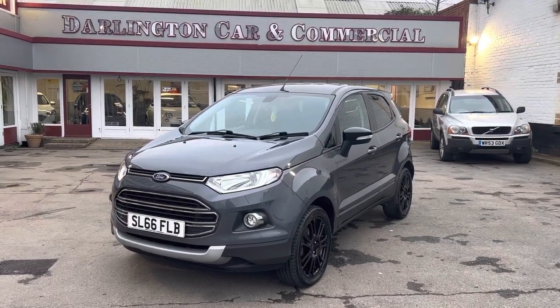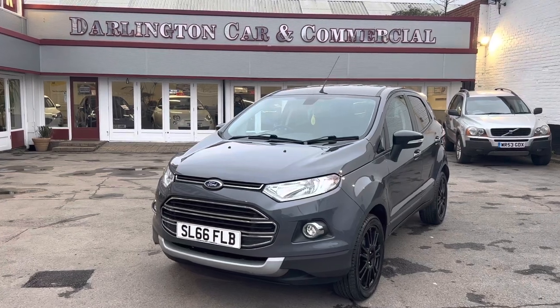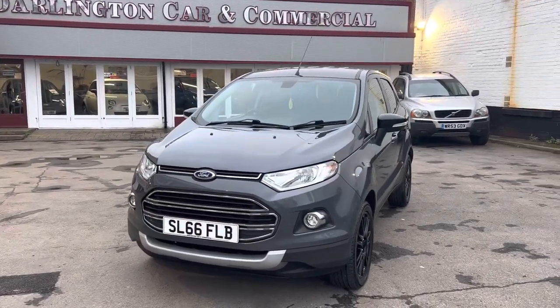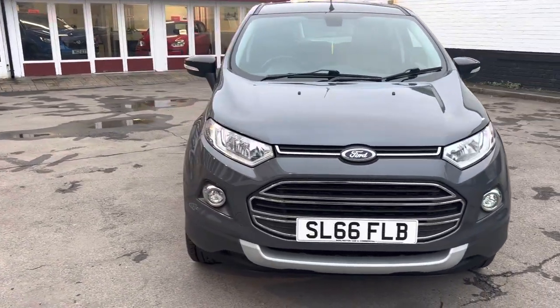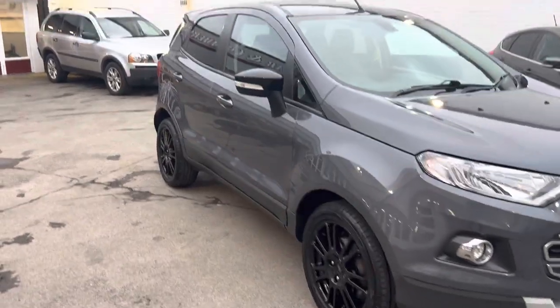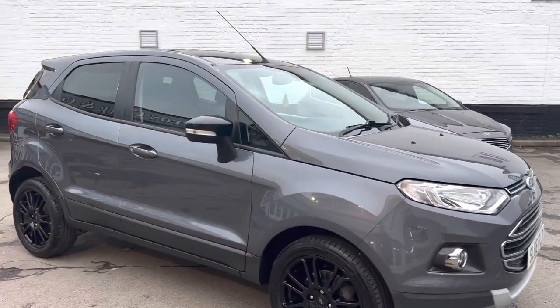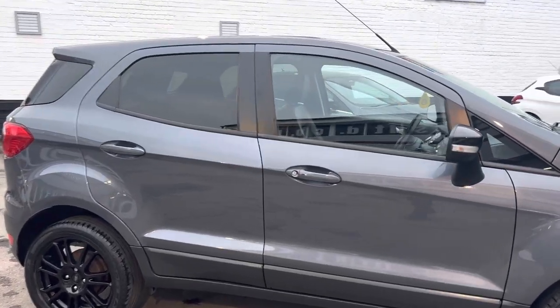Good afternoon, welcome to another quick walk around video from Darlington Car and Commercial. Here we have a Ford EcoBoost Titanium. It's a 66 Reg, one owner, with full service history and eight service stamps.